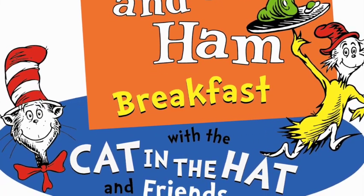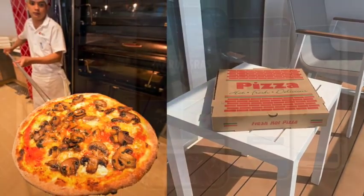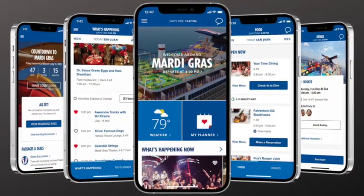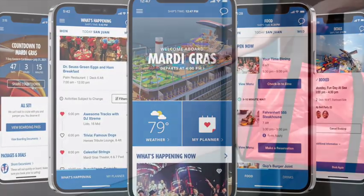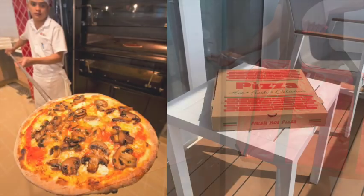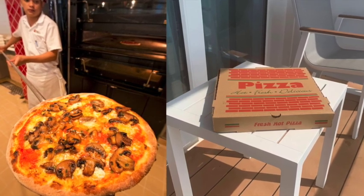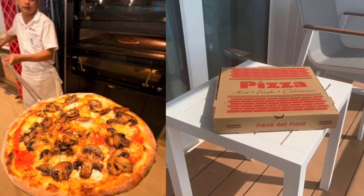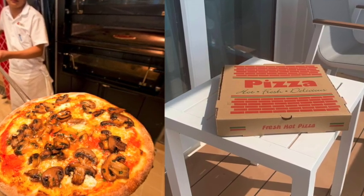Another option is pizza delivery and room service. You can order some items directly on your phone using the Carnival Hub app — be sure to download that. You can order pizza and have it brought to your room. There's a little extra charge for that, but for the convenience after a busy day, coming back from an excursion, or when you just want some time to yourself, pizza delivery and room service can really hit the spot.